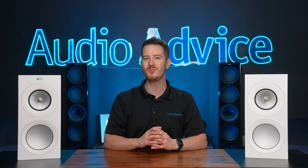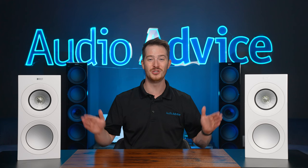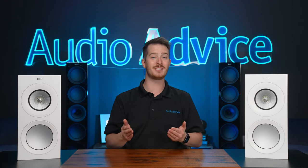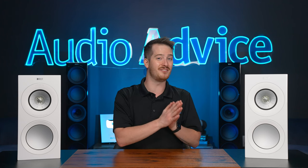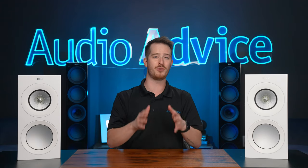We had the unique opportunity to speak with one of the KEF engineers to get the inside scoop on everything that is new with the R series. They were also so enthusiastic about their technology that we learned some things we didn't even know before that carry over from the previous R series, which are also pretty cool.